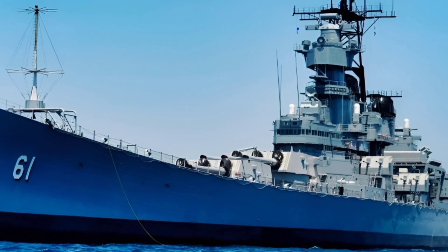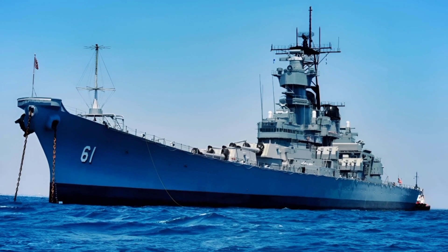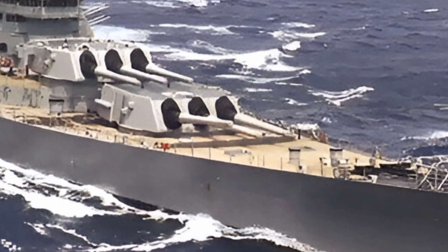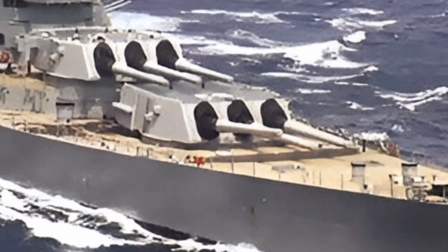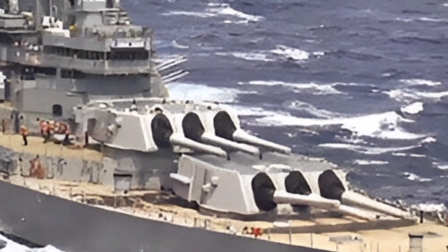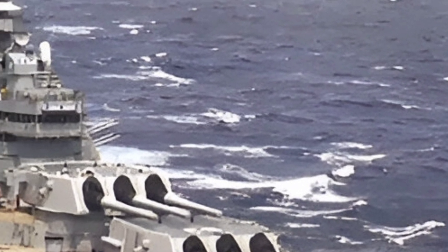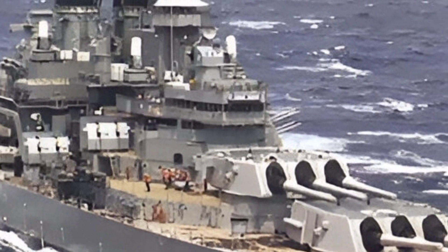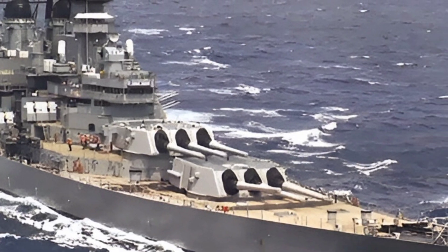At ZK Skybound Aviation, we bring you the latest insights into aviation and military technology. If you enjoyed this review of the 2025 USS Iowa and want to see more detailed breakdowns of warships, aircraft, and advanced defense systems, make sure to subscribe to the channel. Stay tuned for more exciting content, and let us know in the comments which vehicle or aircraft you'd like us to review next. Your support keeps us going, and we appreciate every viewer who joins us on this journey through the world of aviation and military technology.